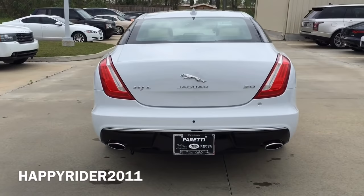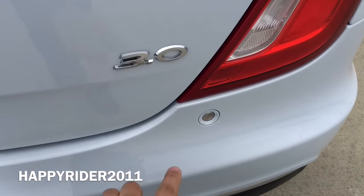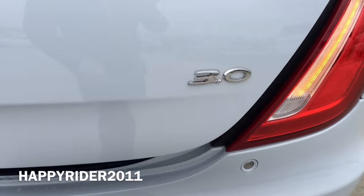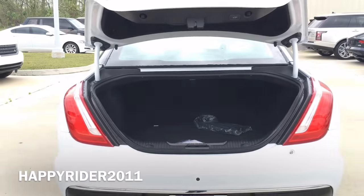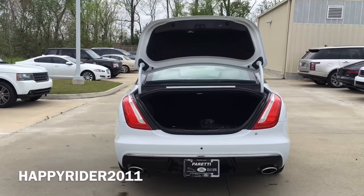Now let's go ahead and check what's inside the trunk. To open the trunk, there's a button on the right-hand side here. Simply press this once to open. And as you can see, it's very spacious.